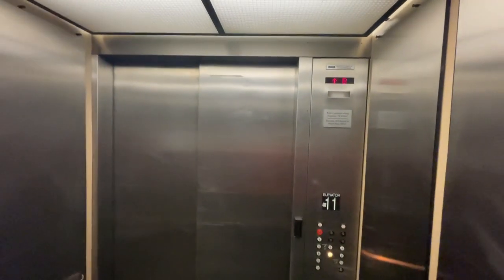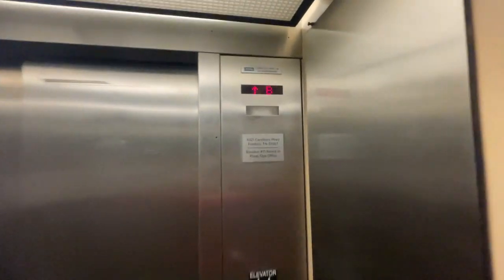If you guys like the video, smash the like button and subscribe to Tennessee Elevator for the tray return elevator here at Williamson County Medical Center. And here we are at one. And that's it.